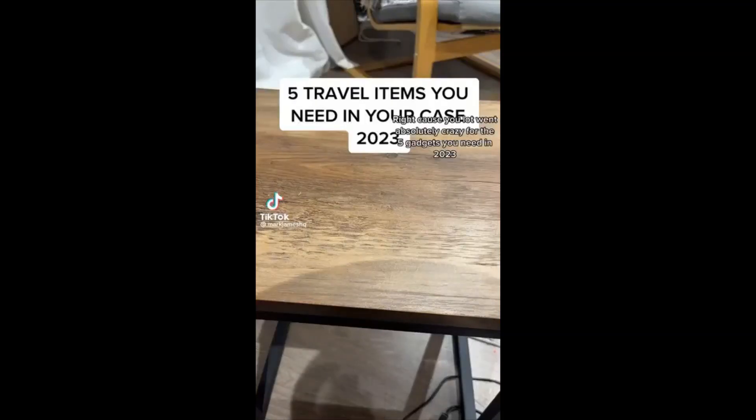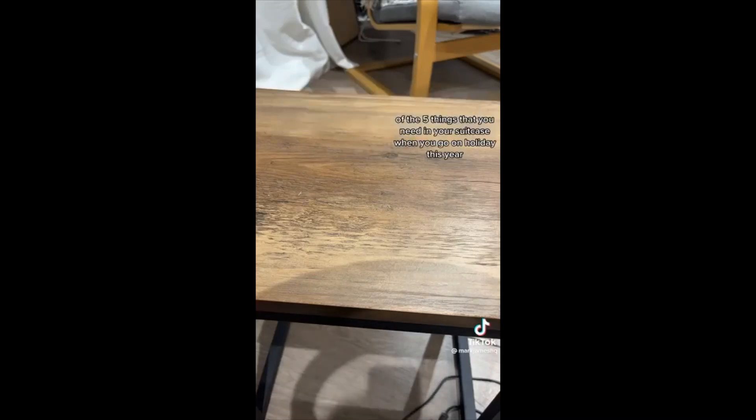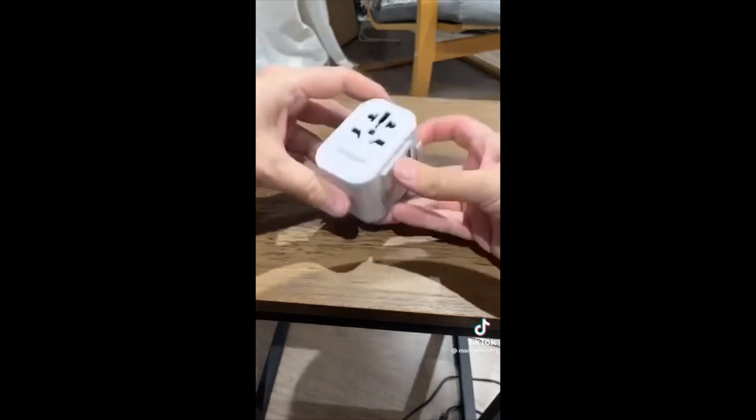Because you lot went absolutely mental for the five gadgets you need in 2023, I thought I'd do a travel version of the five things that you need in your suitcase when you're on holiday this year. The first one is one of my favorite products I found on the TikTok Shop this year.